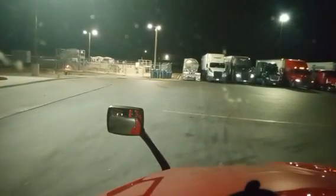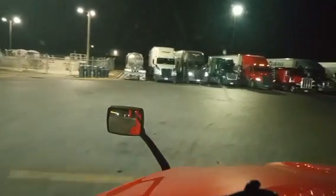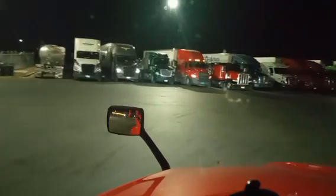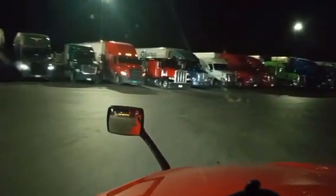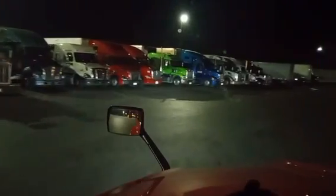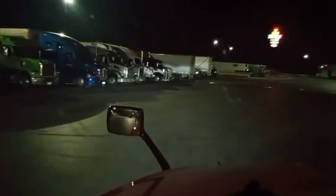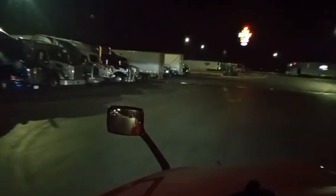Alright, here we go YouTube — we got 125 miles to go to deliver this load, drop and hook. Then I gotta go to Waco, drop and hook, and then back to Atlanta. So our day's scheduled out.